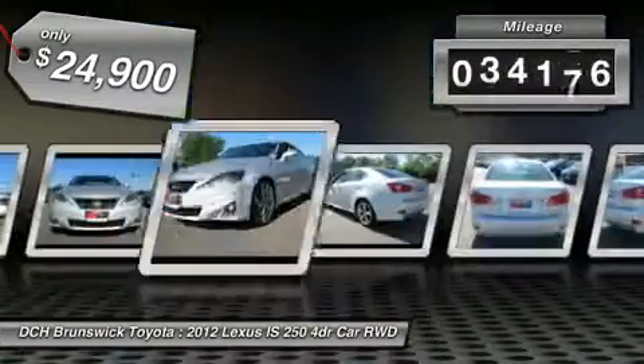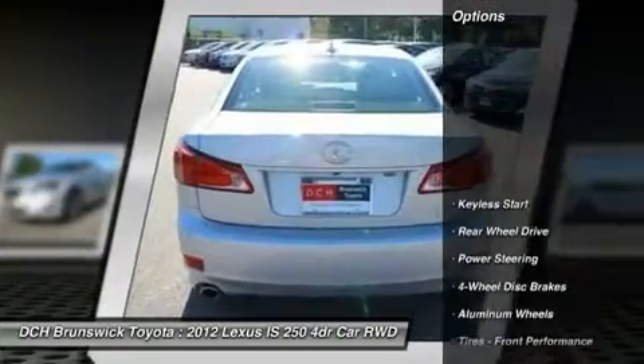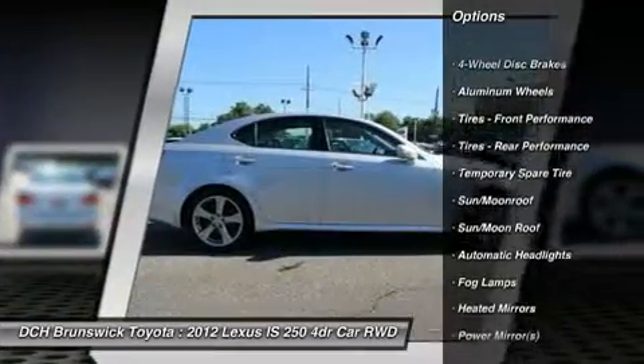This vehicle has less than 35,000 miles. Here are some of this vehicle's great options: CD changer, keyless entry, power passenger seat, steering wheel audio controls, and Bluetooth.